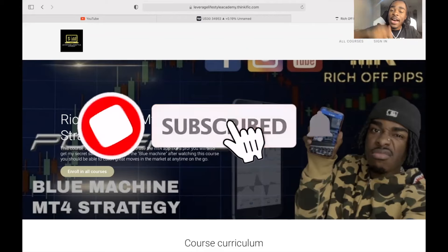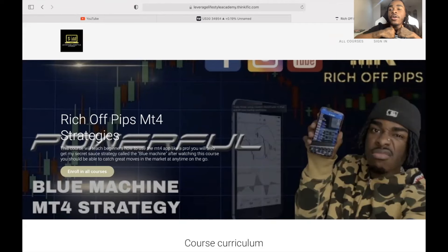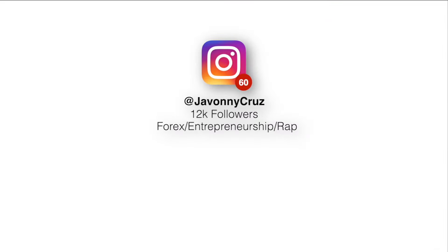Please leave a like, comment, and subscribe to this channel. You guys do not want to miss out — we're going crazy all year long. Y'all already know what it is — it's Rich Off Pips. Easy money, baby. Real traders up at 3 a.m. — wipe the crust out.